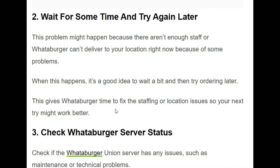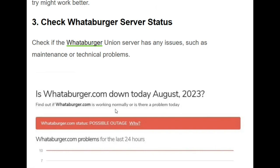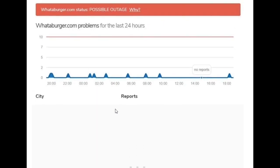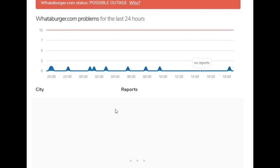The third solution is to check the Whataburger server status. You should check if the Whataburger server has any issues, such as maintenance or technical problems. You can go through the server status page, where bugs or technical glitches may be reported.